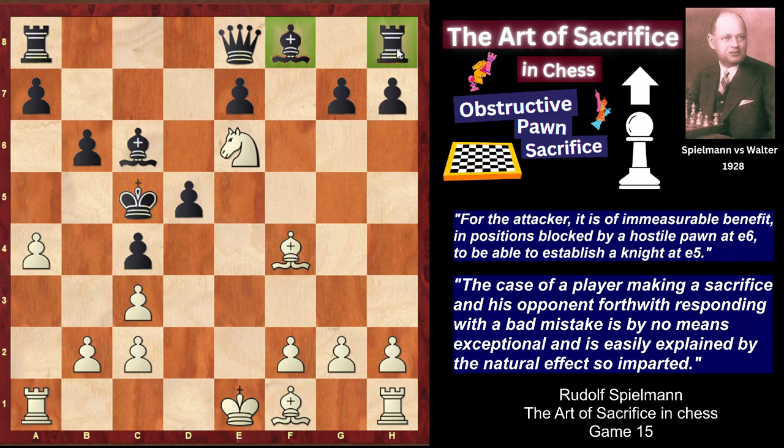As you see, black pieces still haven't developed, and this shows the idea of this obstructive pawn sacrifice. I hope you enjoyed the video, and if you did and wish to watch the next videos on other types of real sacrifices by Spilmann, I offer you to subscribe to my channel. See you, goodbye.